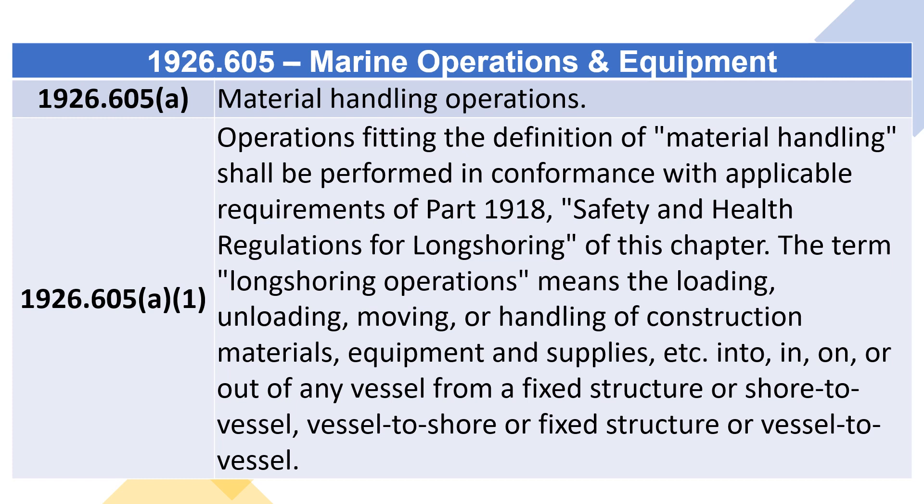The term longshoring operations means the loading, unloading, moving, or handling of construction materials, equipment and supplies, etc., into, in, on, or out of any vessel from a fixed structure or shore to vessel, vessel to shore or fixed structure, or vessel to vessel.